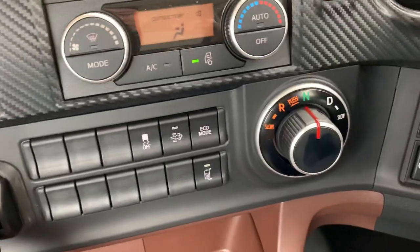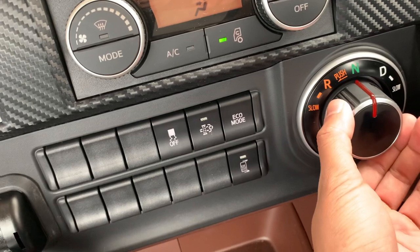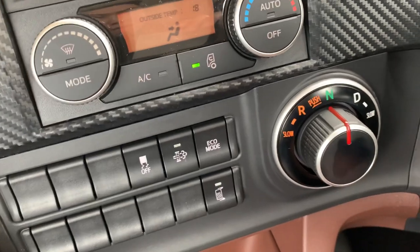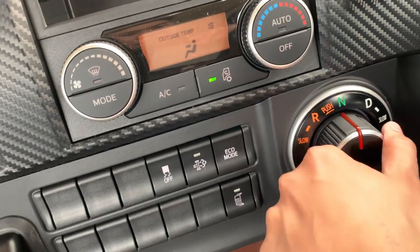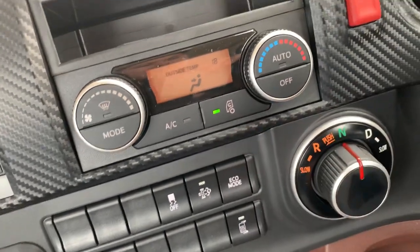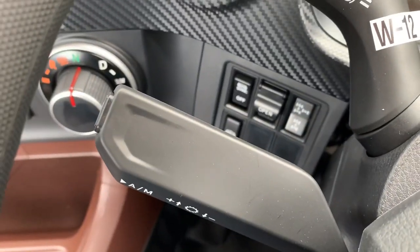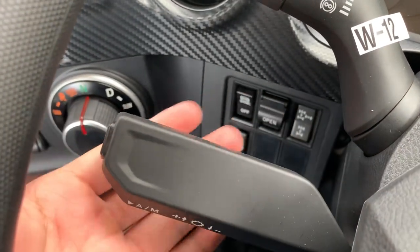And your transmission knob — it's a bit different but pretty simple to use. You go to drive and lower gear. And don't worry — if you're driving and want to change the radio, it's not going to go into reverse on the highway. You've actually got to push it in and go over to reverse, so no need to worry about that. Down here you've got your exhaust brake and your transmission shifter — MT mode, you flick it up and down.